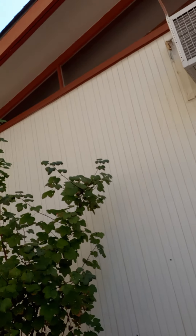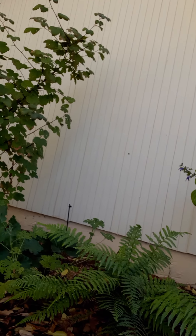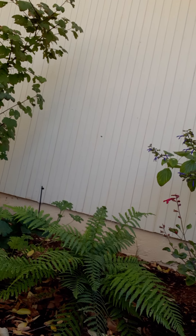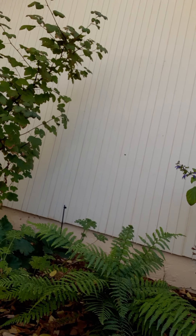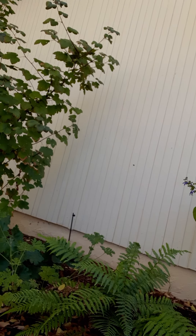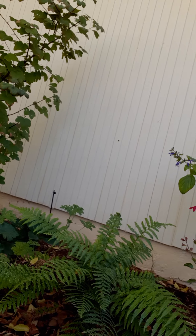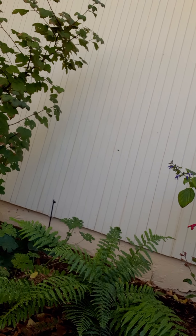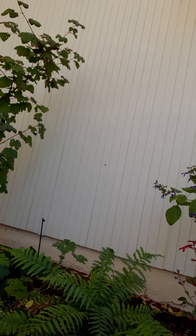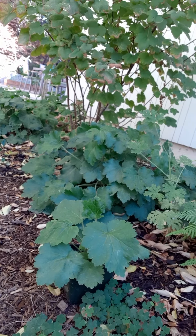These are all fairly young plantings. What's really neat here is Dicksonia antarctica, the Tasmanian tree fern. This is a very young one — small and hugging the ground right now — but it'll come up on a big trunk and get relatively tall. Once established, they're very hardy.